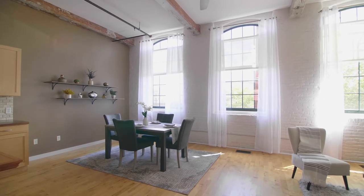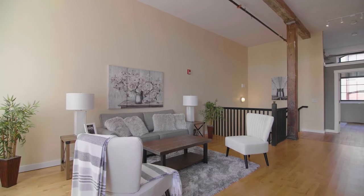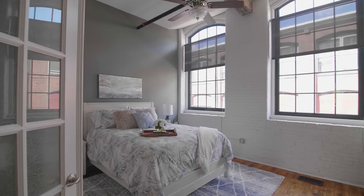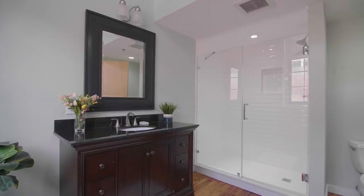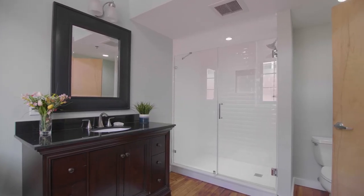Oversized windows suffuse the adjacent living and dining space with natural light. Step through another set of French doors into a similarly styled second bedroom boasting dual closets and an ensuite bath with a tiled shower and custom vanity for a luxurious finish.